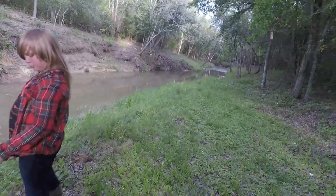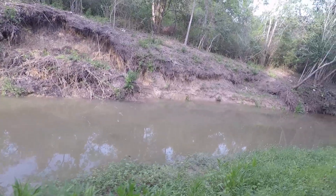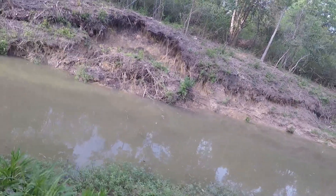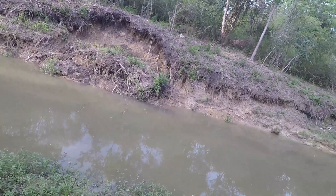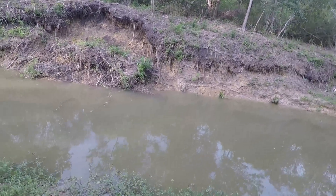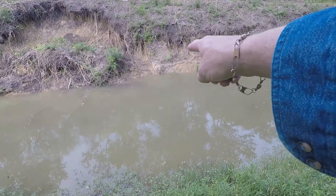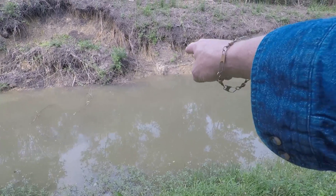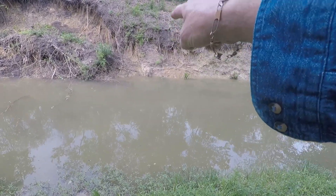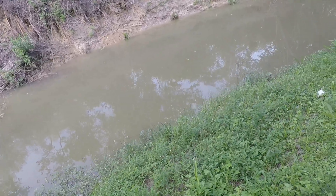What do y'all think? Leave us a comment and let us know — what would cause, in just a couple of months, that kind of drastic erosion? Oh look, look on this side — yeah, that's a gator slot! Oh, there went a big turtle! That's where a gator's been going up and down right there. The turtle just came up right here and he went back down.